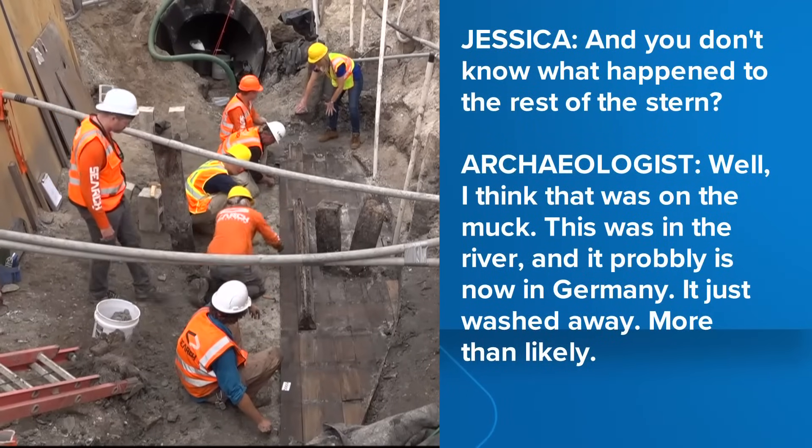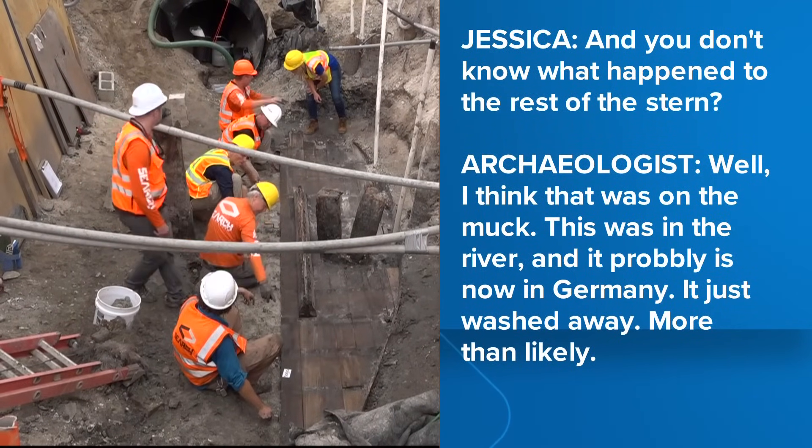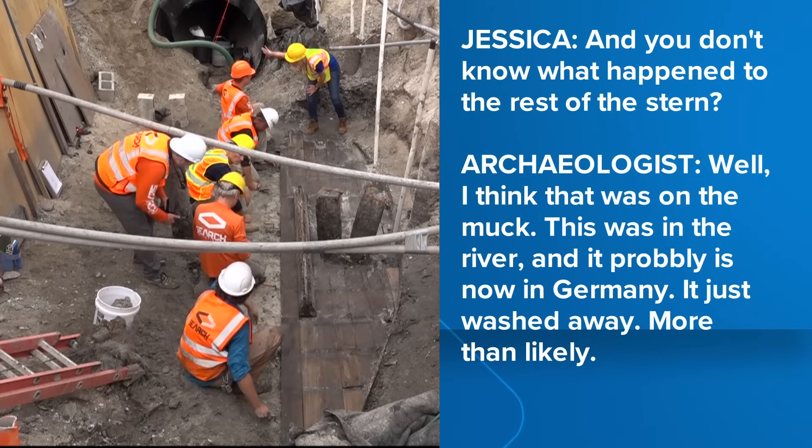The bow is the pointed part of the boat. As for what happened to the rest — it was in the river, sitting in the muck, and it probably just decayed and came apart over time.